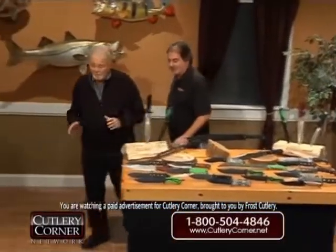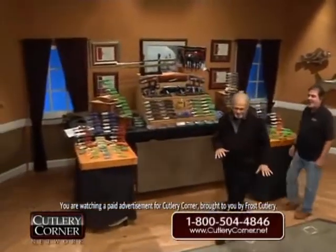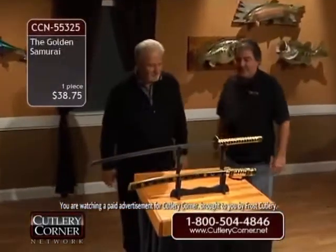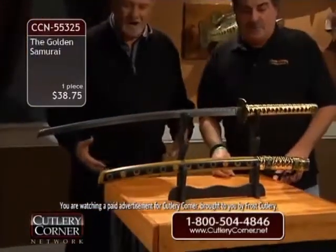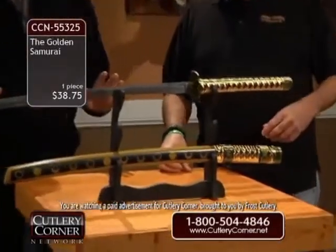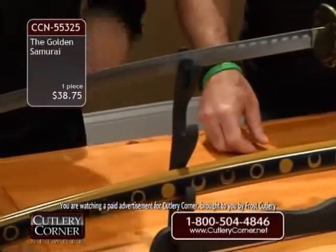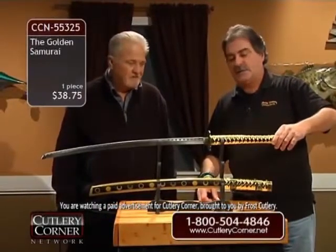When this came in the warehouse, I had to fight employees off. I said no, this is for our customers — you cannot have one until we see if we've got any left. Because I'm telling you, this golden katana — oh yeah, it's beautiful. Absolutely gorgeous. It's brand new — just came in. It's an eyepiece to behold, folks. So you've got this one at $38.75. It's a 41-inch katana and it is a collector's piece. Stainless steel.